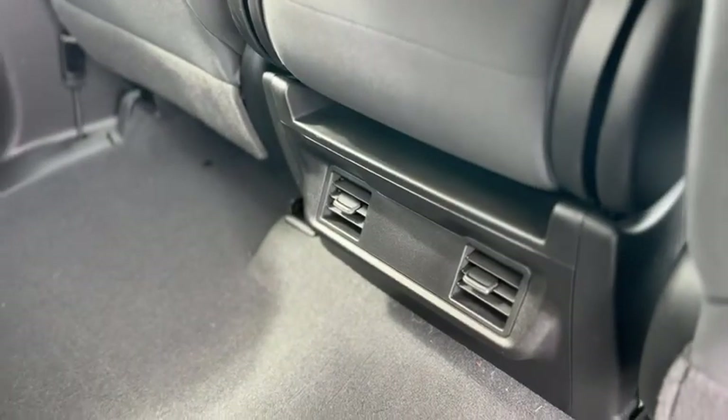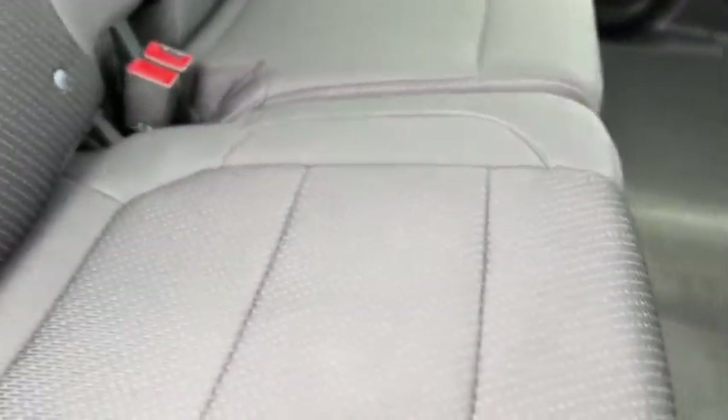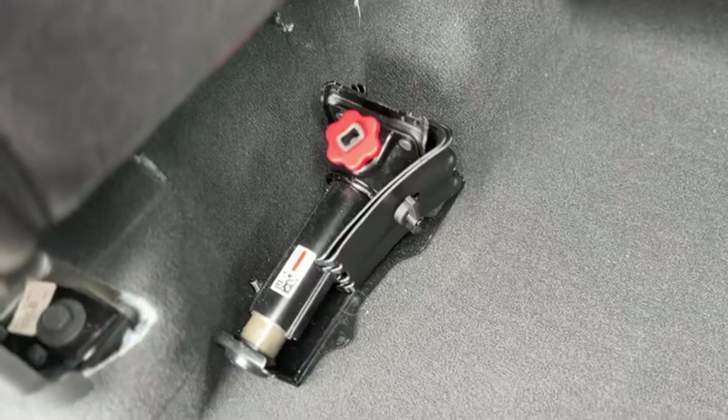In the back you do have rear air vents, seats flip up with some more storage underneath, and there's your jack right there.